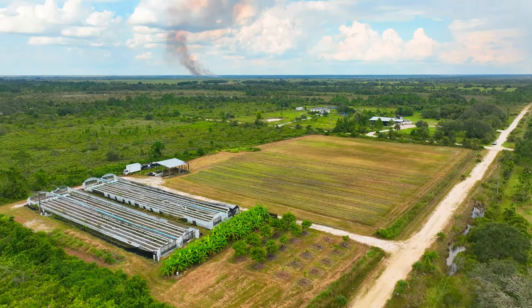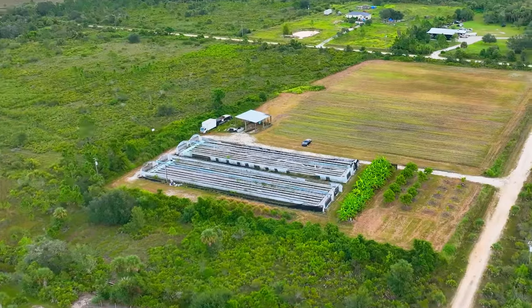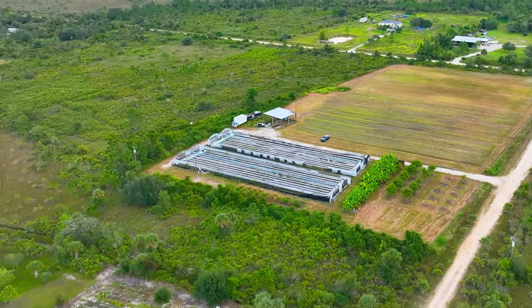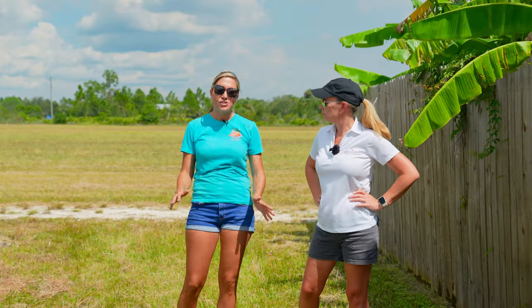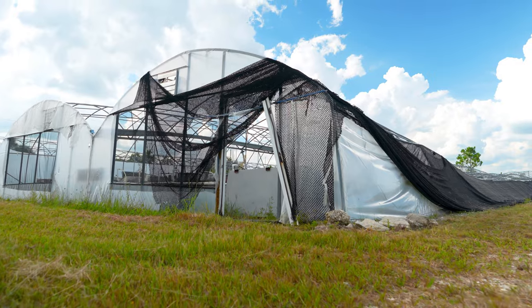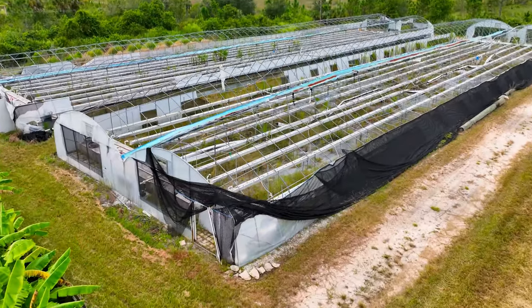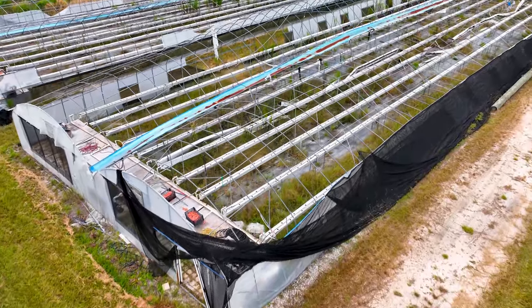This greenhouse got destroyed from Hurricane Ian. Hurricane Ian came right through here and our farm manager lived on site and experienced the whole thing. Yeah, but he survived. The greenhouse did not survive, but we're trying to get a grant with the state of Florida agricultural department to help us rebuild it.